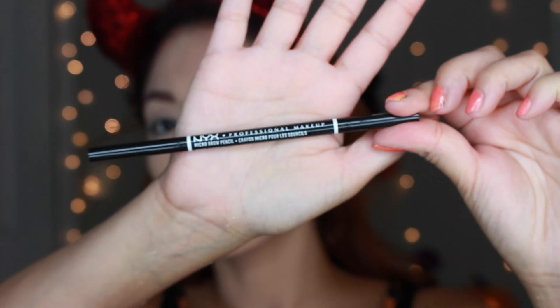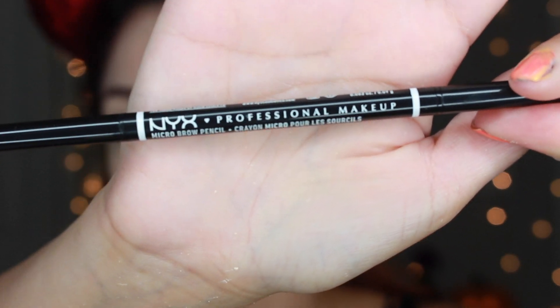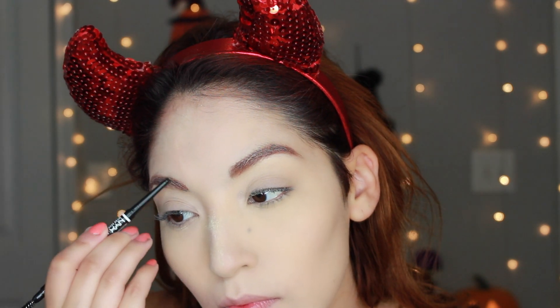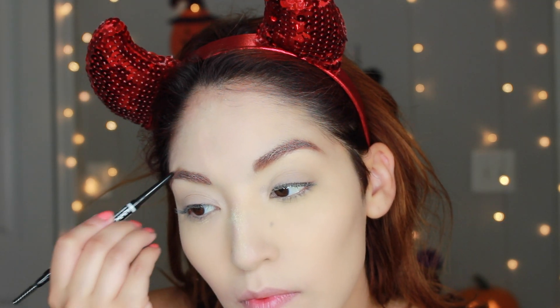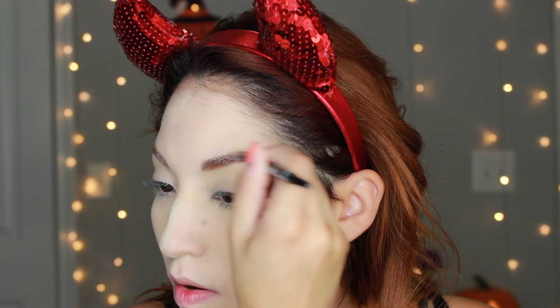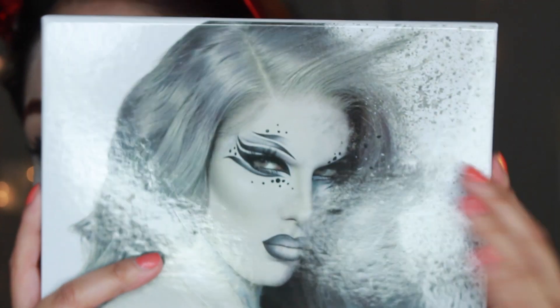Then I'm doing my eyebrows. I got this from LookFantastic — it is the NYX Eyebrow Pencil in Blonde. You can find NYX everywhere but they had such good deals on a lot of their products, so I went and got this one. I just shaped my eyebrows and the spoolie is really great — first time using it.